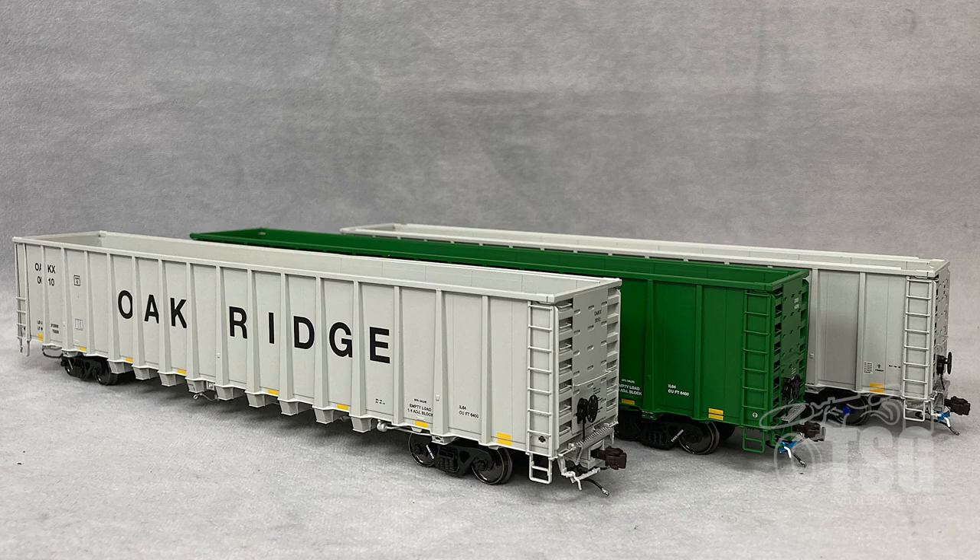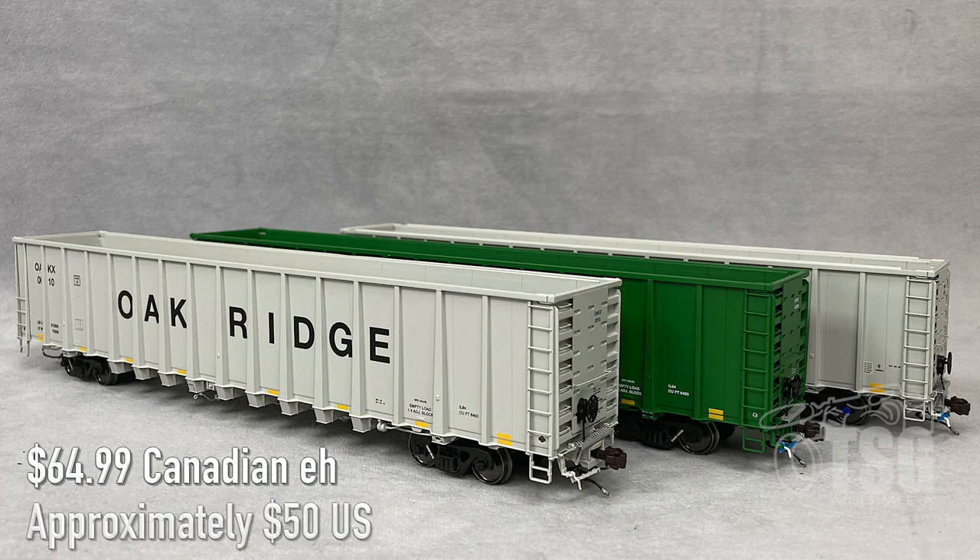All right, so here's what we're looking at today. These are HO scale NSC 6400 cubic foot scrap and trash gondolas. These come from Otter Valley Railroad. There are far too many variations on these cars for me to give you an exact number of what's available on the website. What I will tell you is that they go for $64.99 Canadian, which, depending on the day, is probably around $50 US.